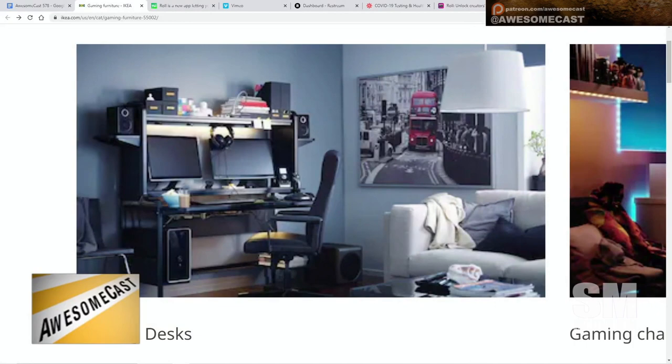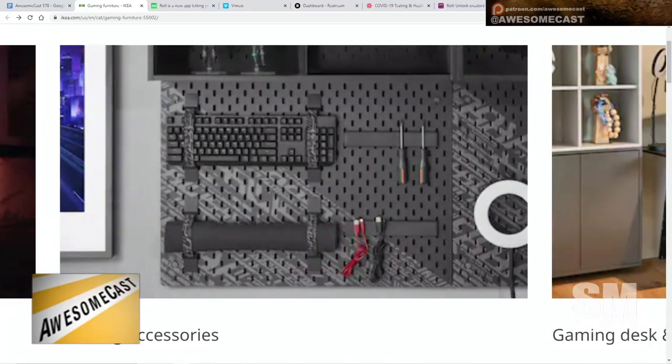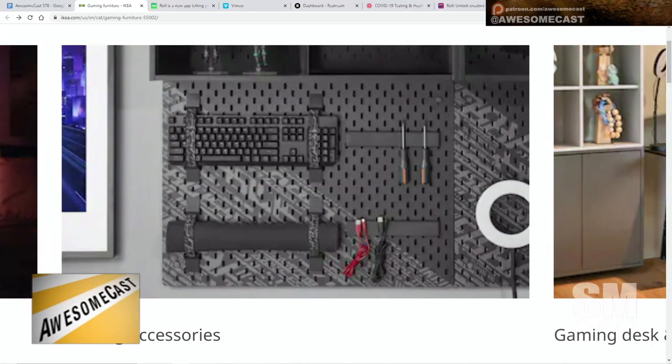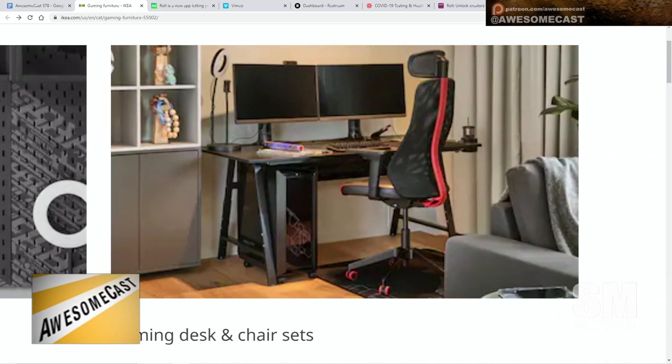The other interesting thing was that area felt like it had Kensington locks — you know, the special locks that can get injected into your laptop. A lot of their tech stuff was actually real equipment — like lit-up keyboards — not that they were selling that stuff, but most of the other stuff in IKEA is prop furniture, fake TVs, ultralight injection-molded plastic.